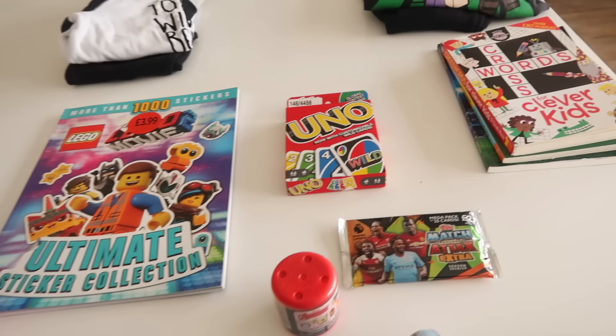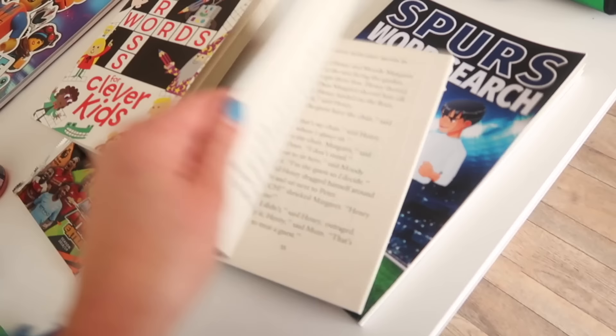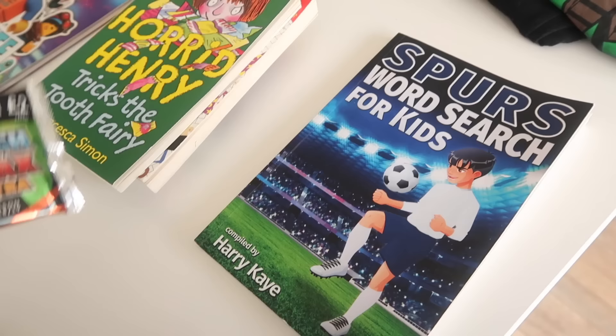For my eldest, obviously he's eight and he's really into doing crosswords, so we have a crossword book. I also have a little Horrid Henry novel — he really likes the Horrid Henry books — and then a word search book which is Spurs themed, which is the football team that he supports. And I've also got him a little pack of match attax, which are the football cards that he collects.